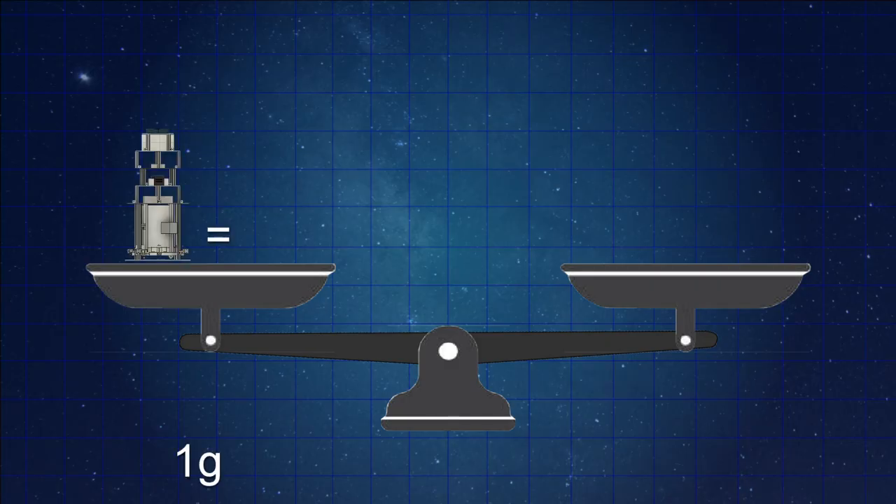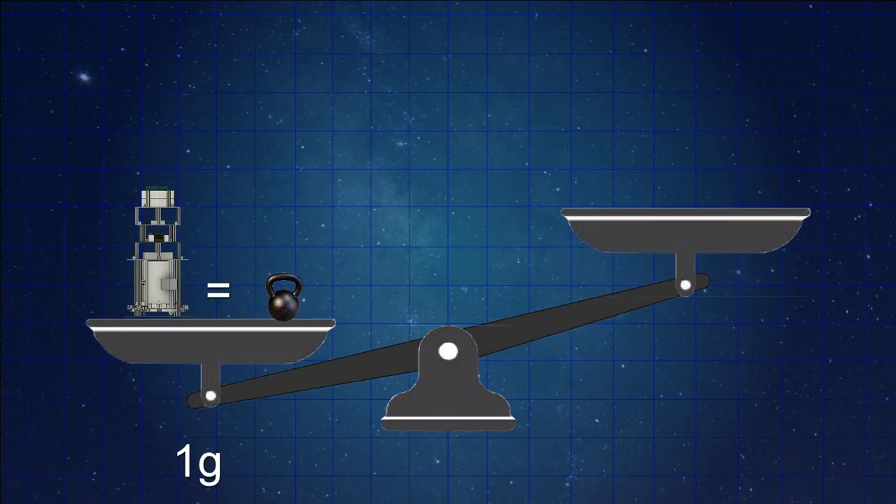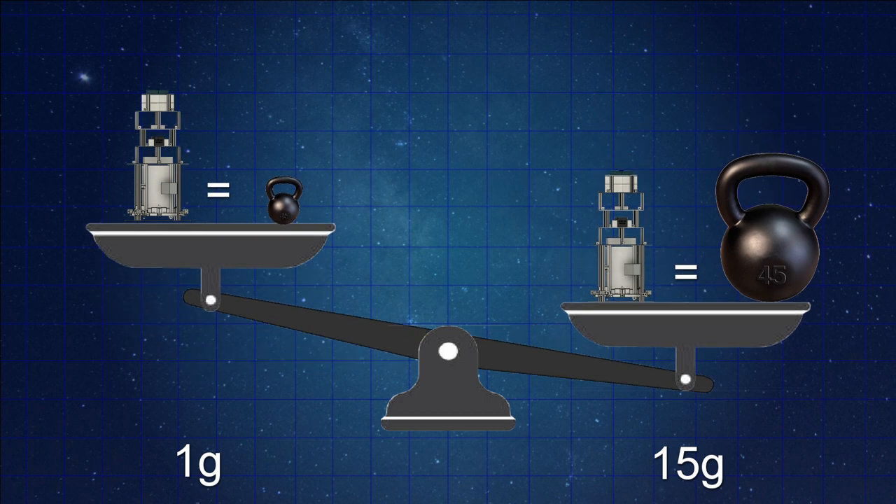One difficulty with rocket launches is the accelerations. For the Astra launch vehicle, we're expecting accelerations up to 15 Gs. How is the avionics bay going to withstand those accelerations? We mount all our components on the avionics bay, which is designed specifically to handle all the gravitational forces the rocket will experience. There is a plan to test the avionics bay up to the expected 15 Gs of acceleration, with all the components mounted on.